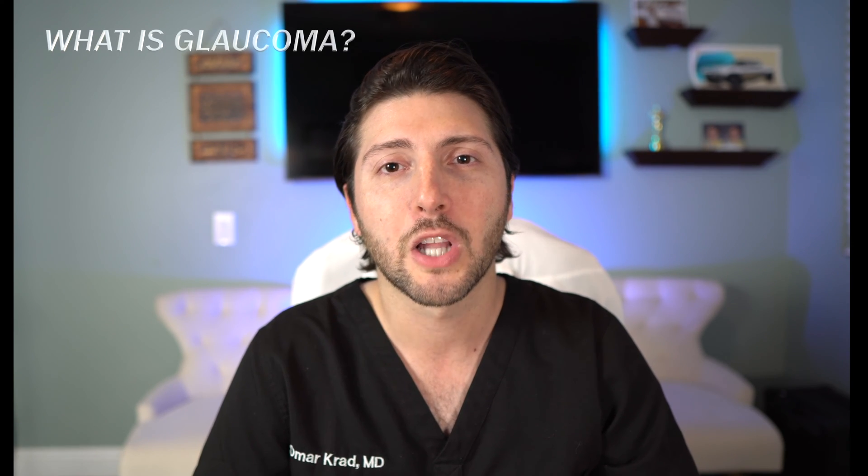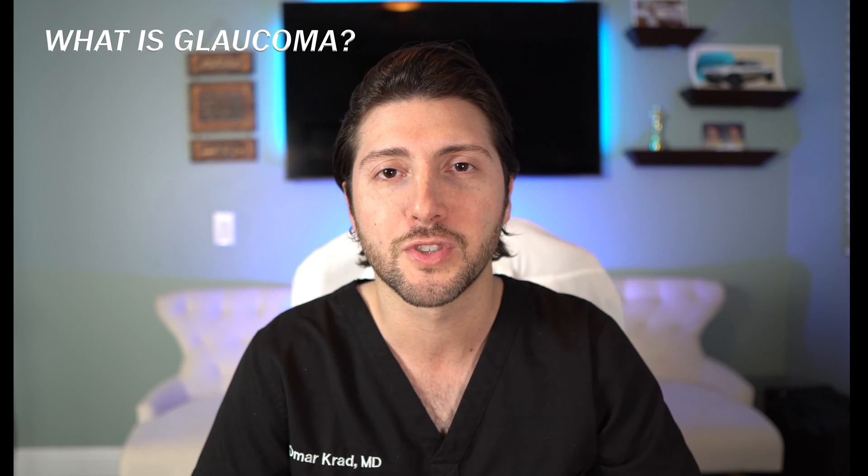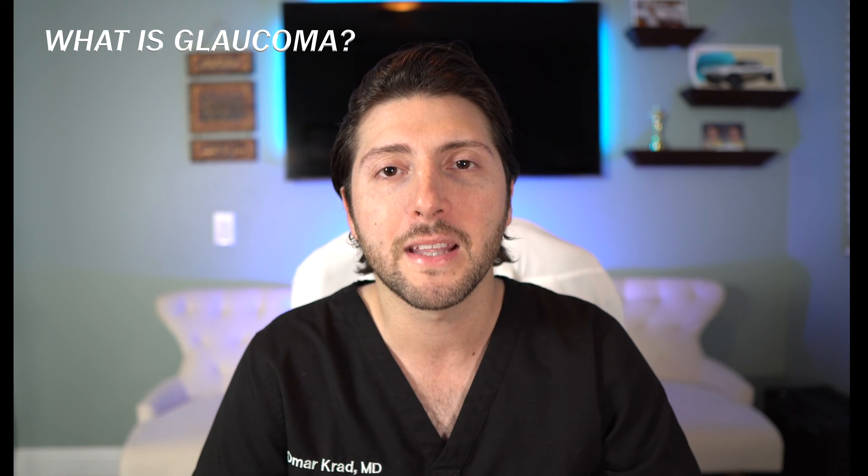Hi guys, this is Dr. Krad, and today I'm going to talk about glaucoma. Glaucoma is one of the most common eye diseases and also one of the least understood. Although there have been many textbooks written about the different types of glaucoma and their nuances, today I want to simplify it for you and explain it so you can understand it in just a few minutes.